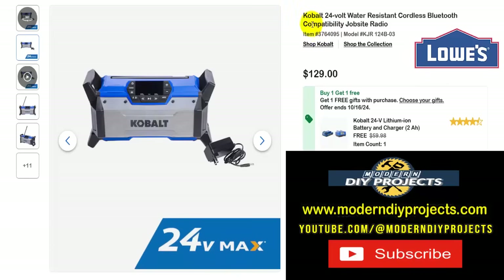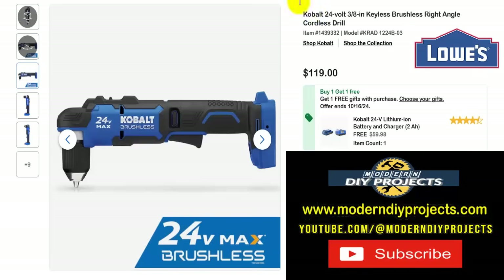Here's the Cobalt 24-volt water-resistant cordless Bluetooth-compatible job site radio. If you want a nice radio to keep you entertained at your job site and make the day go by faster, here you go — $129 right now with the battery and charger included at no extra cost, saving yourself $60 on the battery and charger. It can also be plugged into the wall if needed — the adapter is already included.